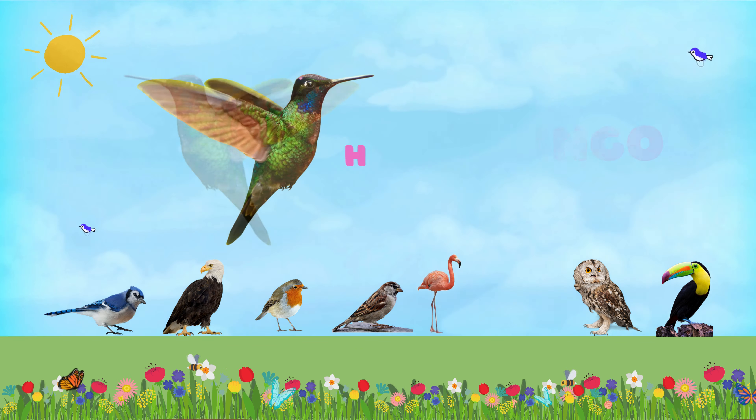Hey kids, do you know this pink bird? Yes, it is flamingo. Flamingos get their pink color from the food they eat, which contains pigments called carotenoids. They often stand on one leg to conserve energy, and they can sleep while standing up.